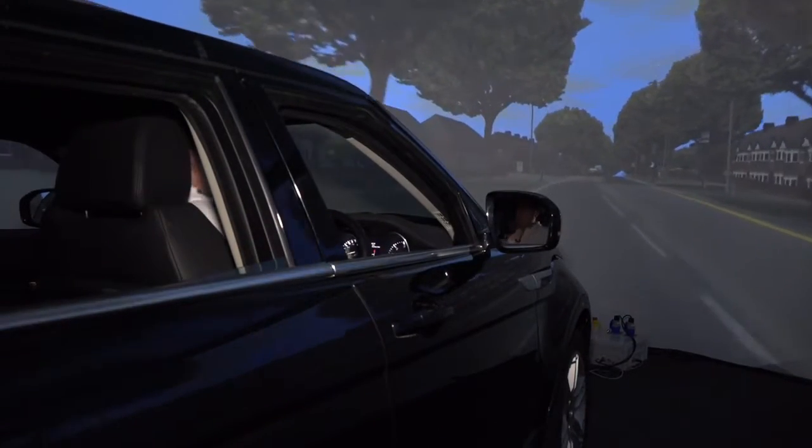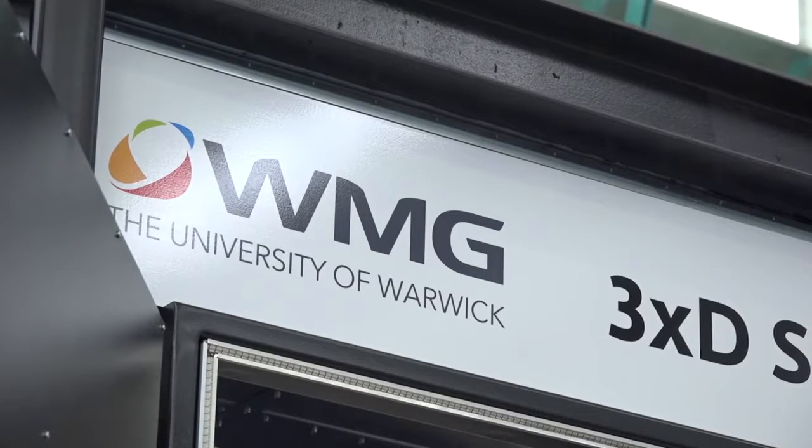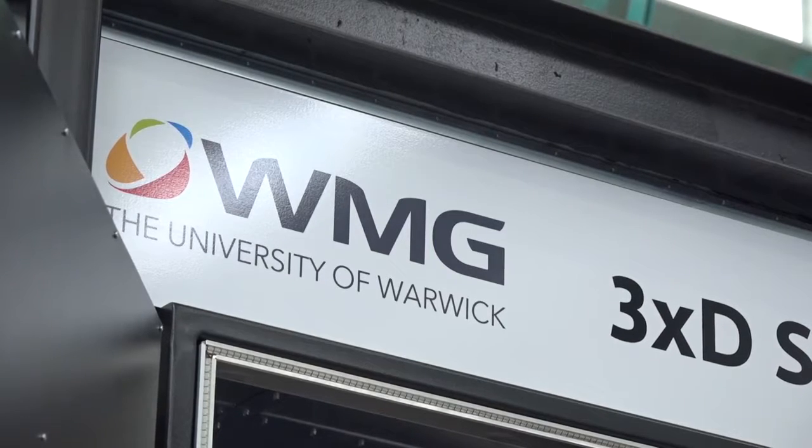It's very exciting to be here today. Just tell me a little bit about WMG, Warwick University, and what we've got here in this simulator. WMG is a multidisciplinary department — we work with industry, we're trying to help solve real-world problems so their businesses will work better.